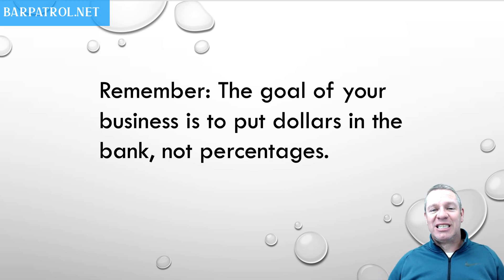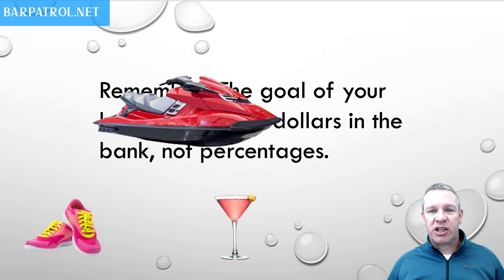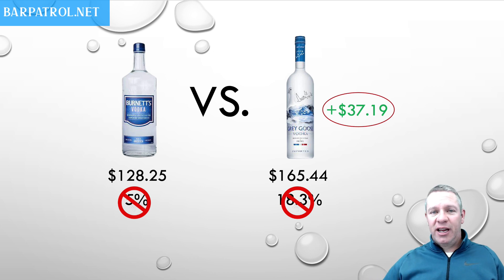The goal of your business is to put dollars in the bank, not percentages. You can't buy new shoes for your kid with percentages or wave runners or buy your friend's drinks — we can't live on percentages. Dollars is what matters. This is why you constantly hear me in my other videos preaching to upsell for your servers and bartenders. People order a vodka soda — hey, what type of vodka do you like? Four out of five times they're going to order a brand name like Grey Goose or Absolut, something with a higher profit. This is why we do it — because we want to make more money.